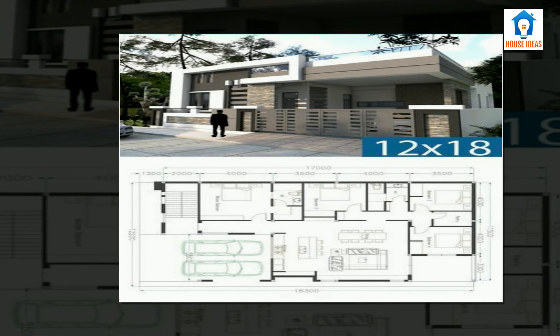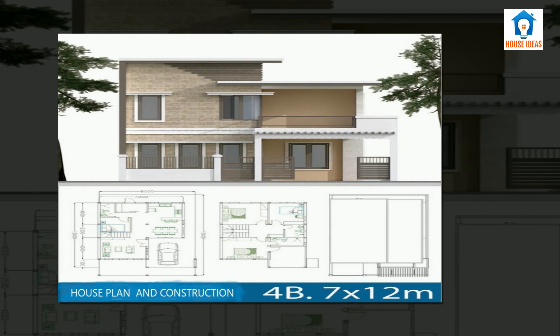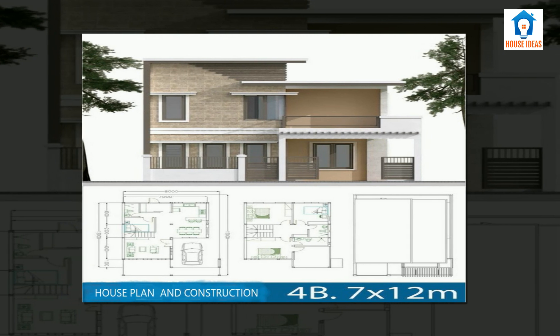In the first floor you can see the living area. In this picture we can see a single car parking with good elevation and double bedroom, hall and the living area.